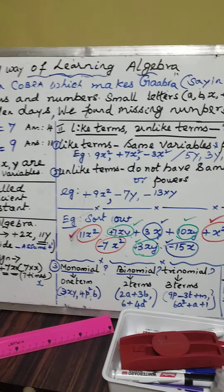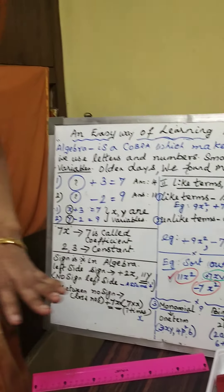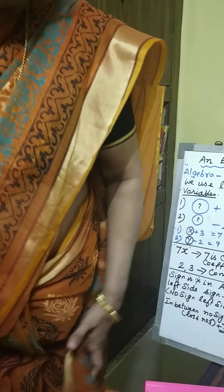In olden days, we found missing numbers. Suppose the sum of two numbers is given — sum of two numbers is seven. One of the numbers is four. What is the other number? That missing number — there are two ways to find out. Because one of the numbers is given as four. After four, till you get seven, you keep counting: five, six, seven. The answer will be three. That unknown number is said to be a variable in algebra.